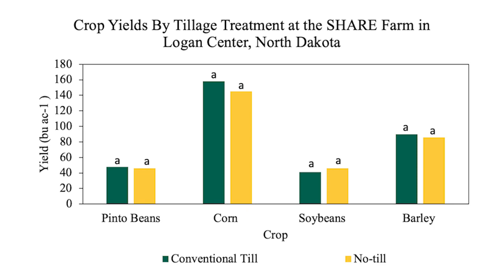Following those pinto beans with corn, with soybeans, and with a small grain — none of them showed a significant yield difference. So for farmers out there, even though there's not a yield difference from one tillage type to the other, you can already think of a cost savings by moving to no-till. The less times you have to cross your field, even though that yield isn't higher, it's saving you money.